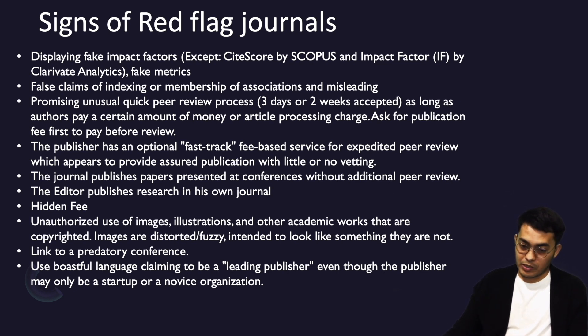Hidden fees are also a concern. Many journals do not display the submission fee, publication fee, color fee, or page fee. Sometimes when your article is accepted and they send an email asking for a thousand dollars to pay, it is too much. Their website may say there is no submission or processing fee, but they have a separate publication fee — they differentiate between processing and publication fees. Please pay attention and ask to recheck before submitting.